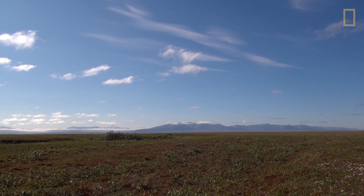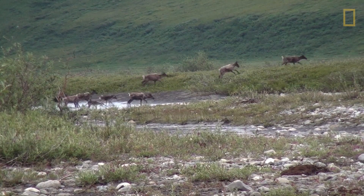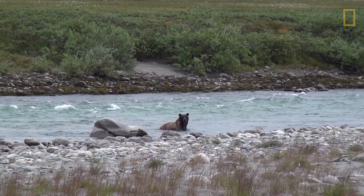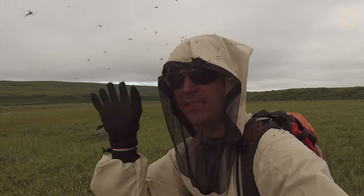The Arctic Refuge is an amazing place — gorgeous landscapes, incredible wildlife viewing, beautiful rivers to float past — but it has some challenges, including an epic number of bugs.